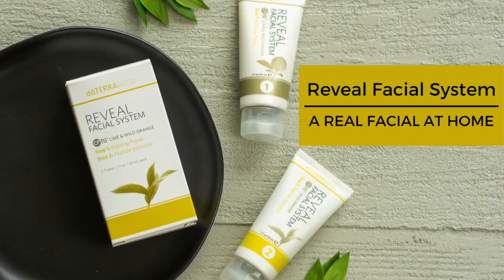In this video, I'm going to share with you exciting information about the Reveal Facial System so you can give yourself a real facial at home. I'm Rainy Ray, an essential oil educator and enthusiast. If you're looking for natural solutions for your needs, you've come to the right place.